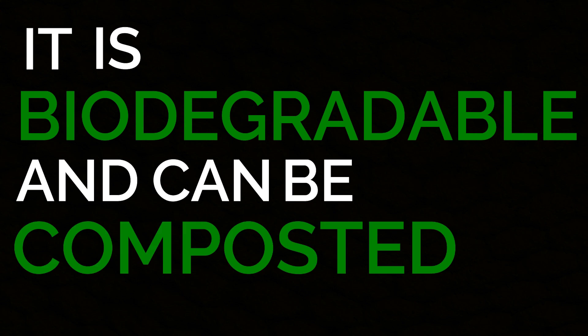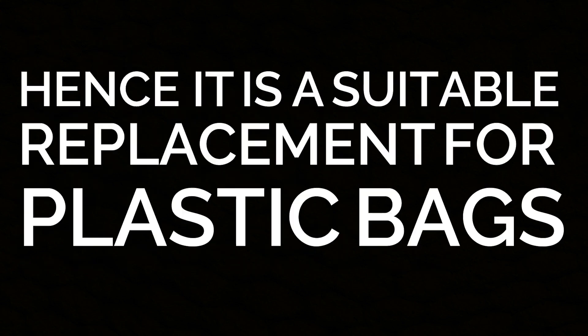The best part is that it is biodegradable and can be composted, making it a suitable replacement for all plastic bags utilized. It will also add value to society.